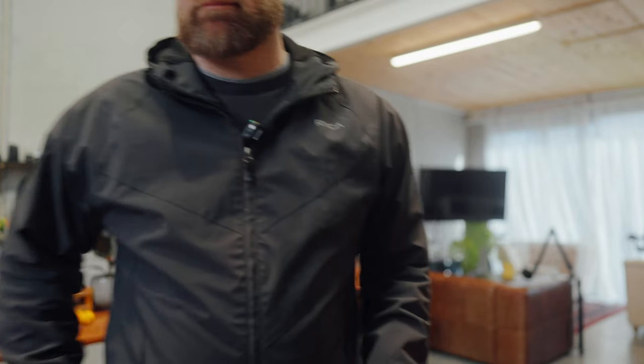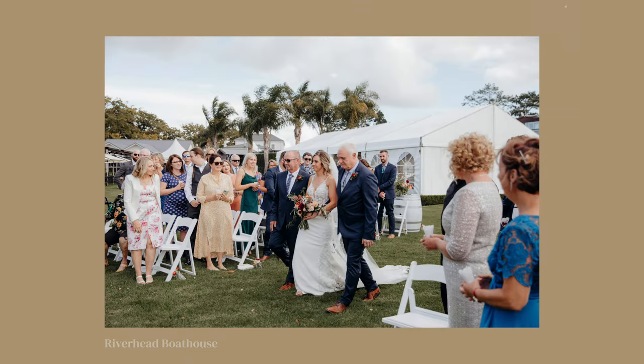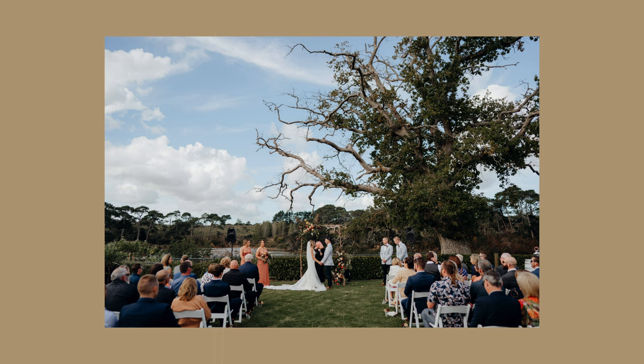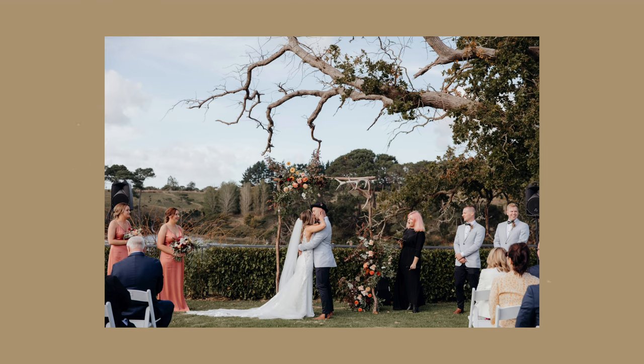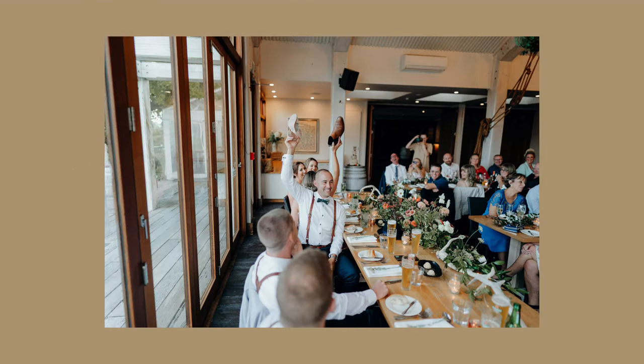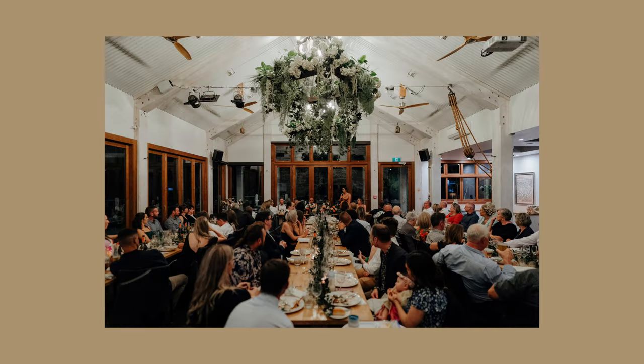Next we've got the Riverhead Boathouse. I've been to this venue a bunch of times — it's close to Riverhead Forest, obviously. They have a nice river flowing behind it and the reception hall is really great. They've got the big lawn where you can have the ceremony in front of the big old tree there. A good thing about all these venues in Riverhead is there's a lot of Airbnbs all around the place if you need to find somewhere for your guests to stay. It has a real nice summer feeling to it.